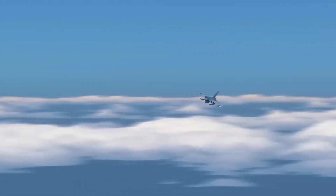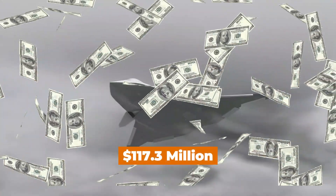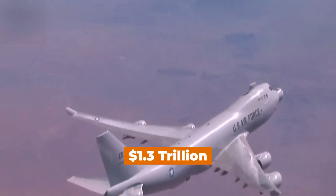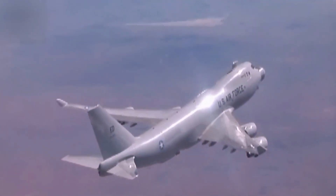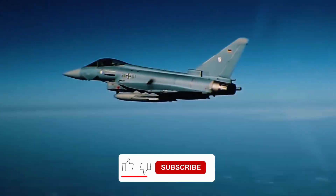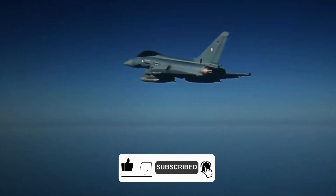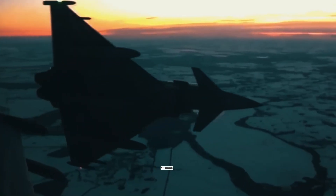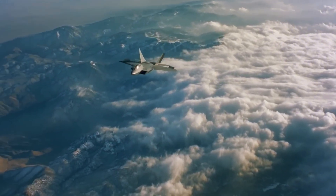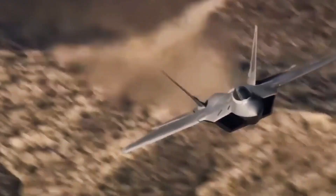On top of that, each F-35C costs the Navy around $117.3 million, and that's not even considering the $1.3 trillion in lifecycle costs associated with the F-35 program over its 66-year lifespan — not exactly a good investment when you consider the outdated technology. With the F/A-XX's new design, it appears the Navy will address all these issues at a more affordable cost, while also achieving greater speed and range than ever before.